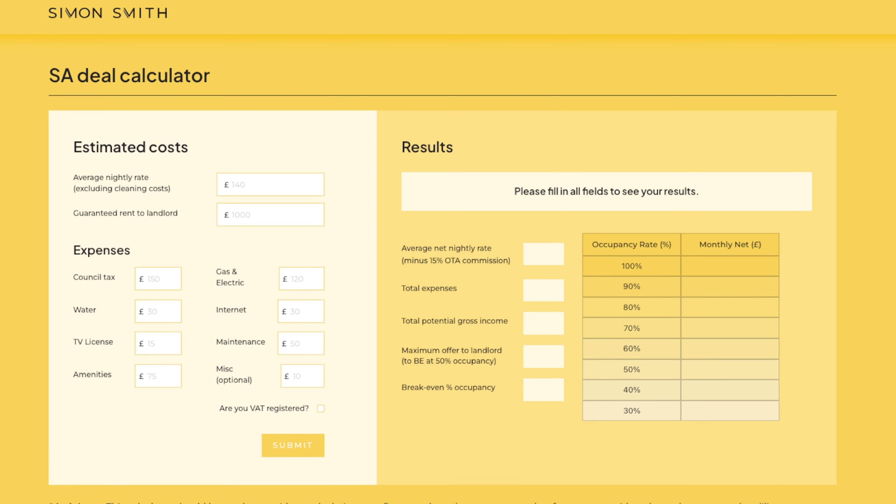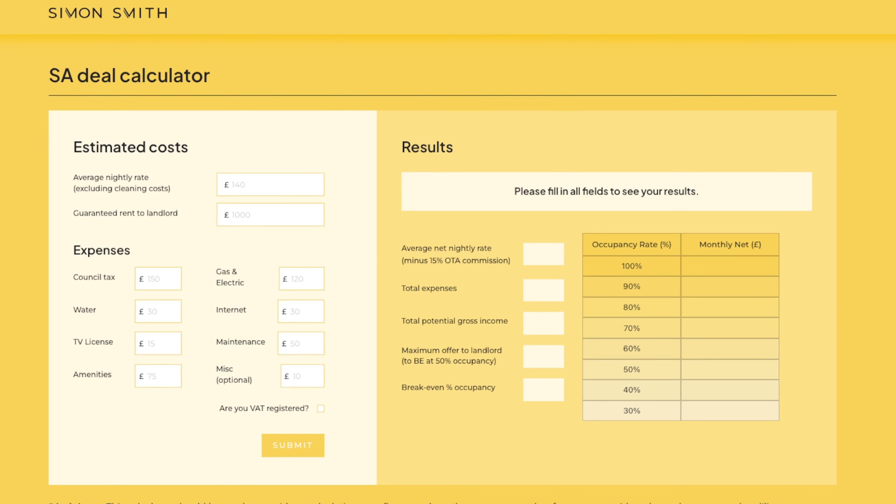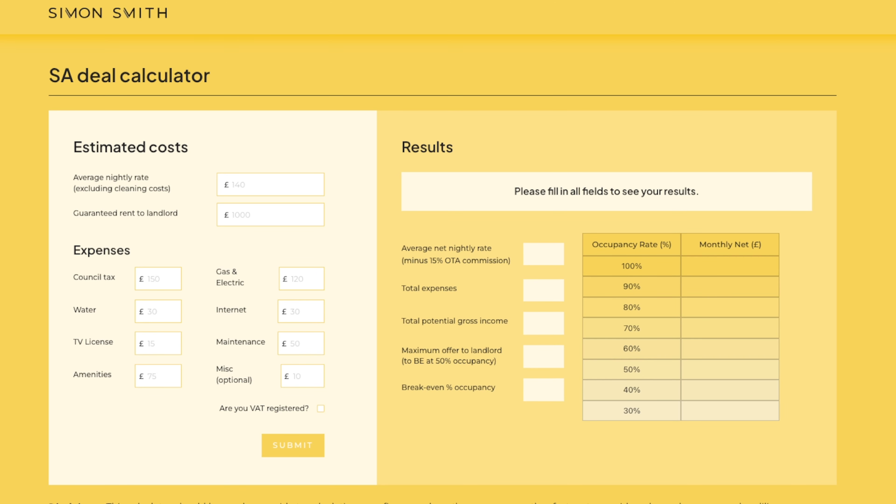I want to show you my deal calculator to work out if this is a deal. Welcome to my Rent to Rent 2.0 deal calculator — I have one for SA and one for HMO. I was fed up with broken spreadsheets in Excel and Numbers that were slow and clunky, so I've invested significantly in building these calculators. If you're interested, type 'calculator' in the comments with your email address and I'll let you know how to get access.